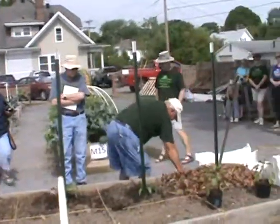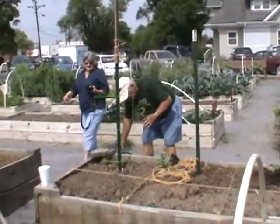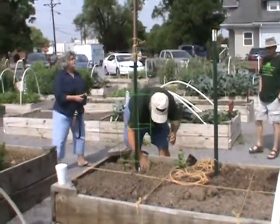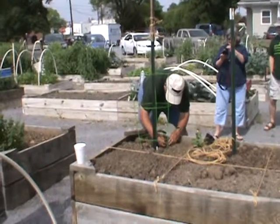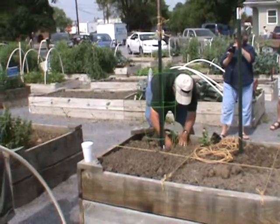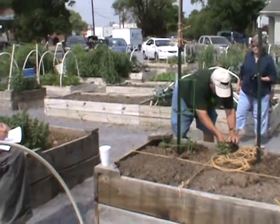See that? There's two cucumbers here. So what we're going to do is come around and put this down on the ground in between each one of these openings, like so. Now we'll come back and water them in just a minute. See how that is?